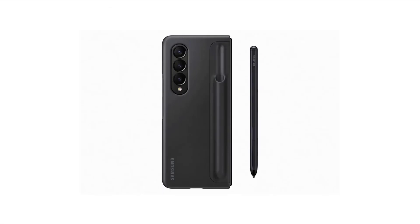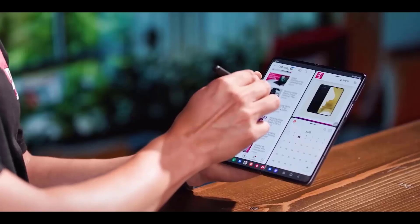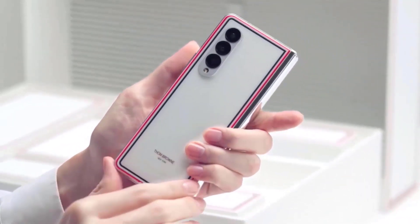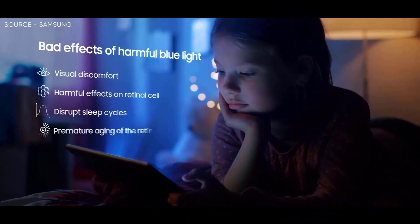There's also a standing cover with a pen case — the S Pen holder slots in at the back and is a separate $90 purchase. However, if you pre-order the Z Fold 4, Samsung will give it to you for free. So if you're an S Pen lover, go ahead and pre-order the Z Fold 4.